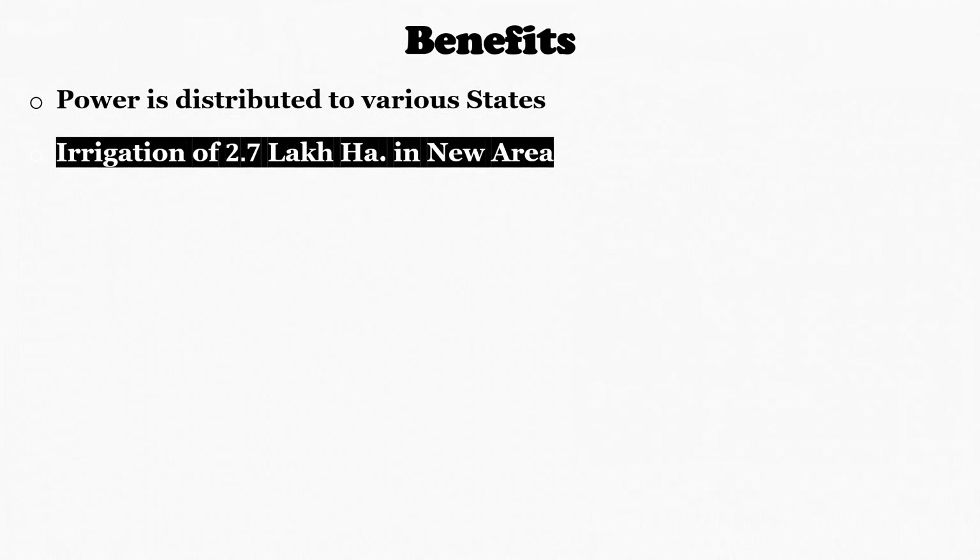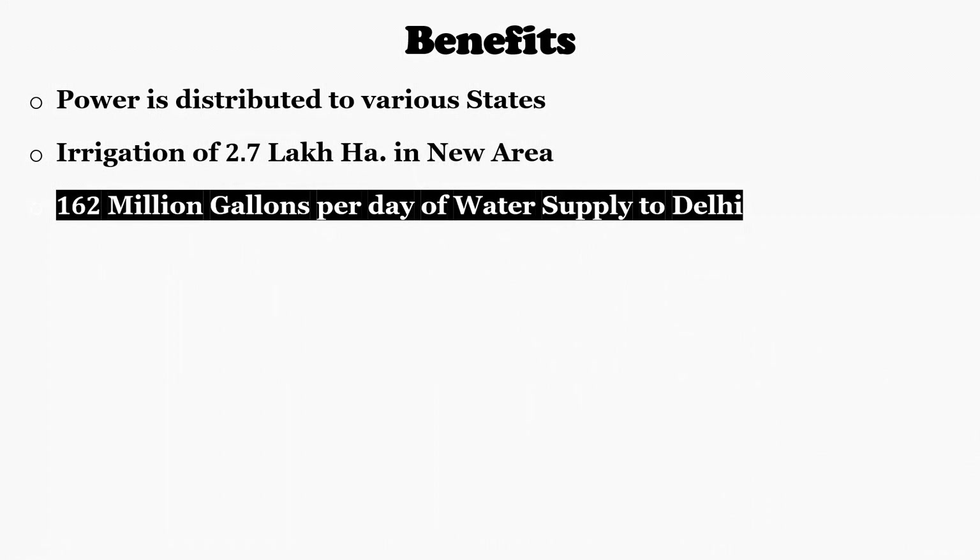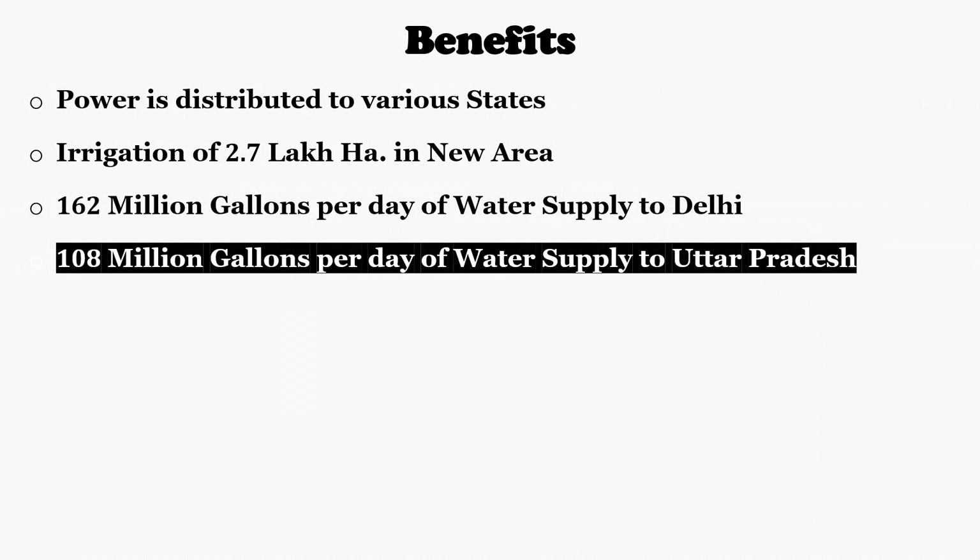Now let's see the overall benefits of this project. The power generated is distributed to various states including Uttarakhand, Uttar Pradesh, Punjab, Delhi, Haryana, Jammu and Kashmir, Rajasthan, and Himachal Pradesh. Because of this dam, additional irrigation of 2.7 lakh hectares is possible in new areas. From the dam reservoir, 162 million gallons per day of water is supplied to Delhi, meeting the requirement of about 40 lakh people. In addition, 108 million gallons per day of drinking water is supplied to towns and villages of Uttar Pradesh, meeting the requirement of 30 lakh people.